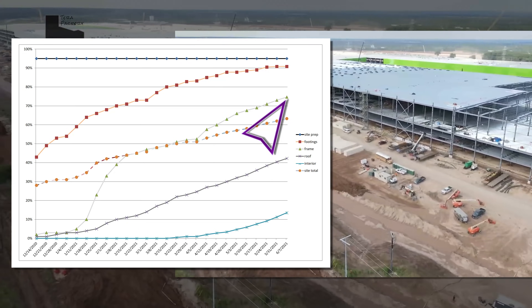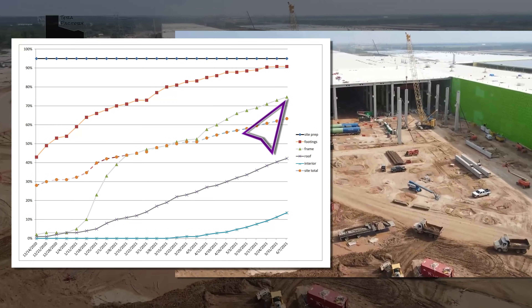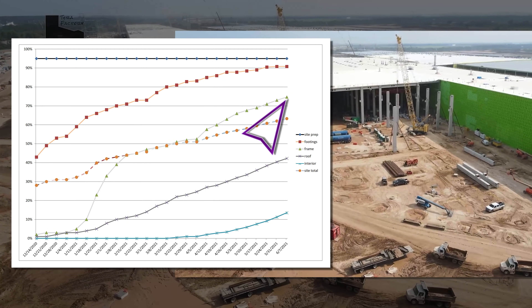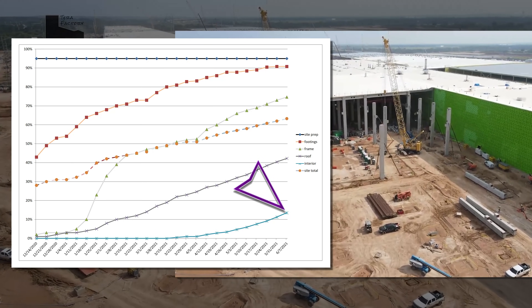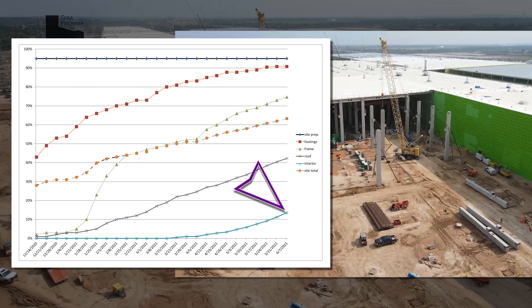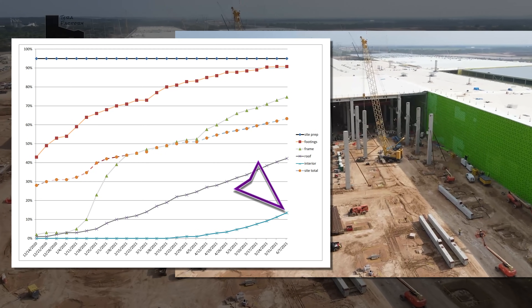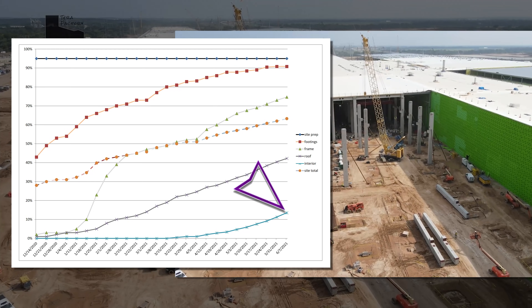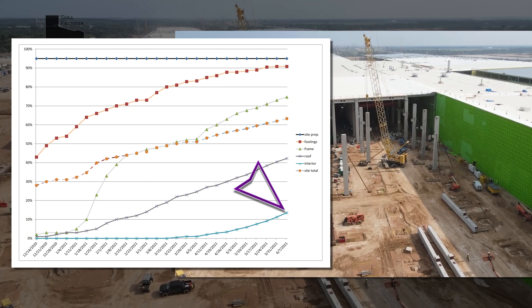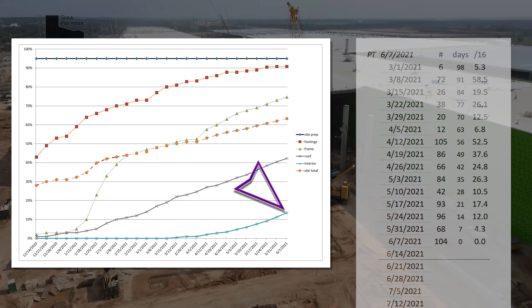This area will surely continue erection this week, and we're finally seeing more columns going up in the northeast casting corner. And the interior work, as expected, continues to accelerate. Due to the methodology, even on days when there is nothing to add to the tracker, the interior work is now pulling up the entire site completion by about 0.1% per day.